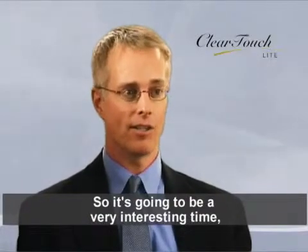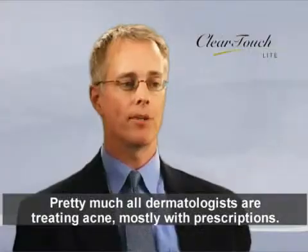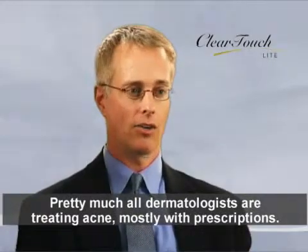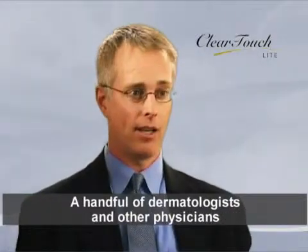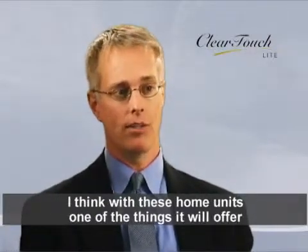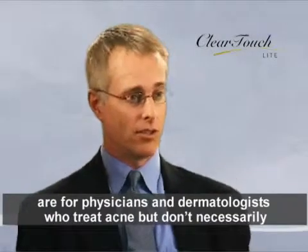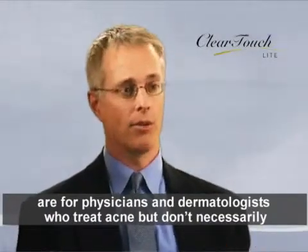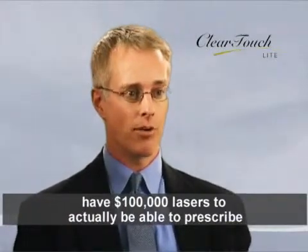It's going to be a very interesting time in the next five to ten years to see where this develops. Pretty much all dermatologists are treating acne, mostly with prescriptions. A handful of dermatologists and other physicians are now treating acne with lasers and light sources. With these home units, one of the things they will offer is for physicians and dermatologists who treat acne but don't necessarily have $100,000 lasers, to actually be able to prescribe a light-based device for their patients.